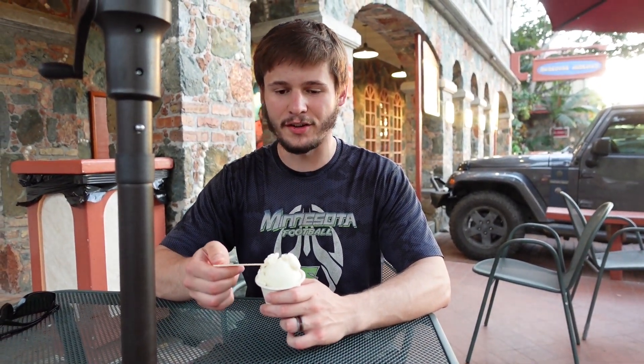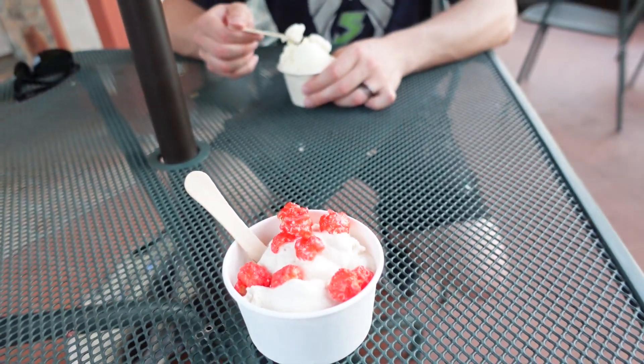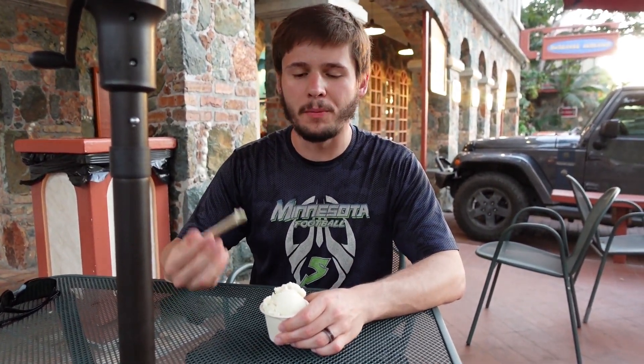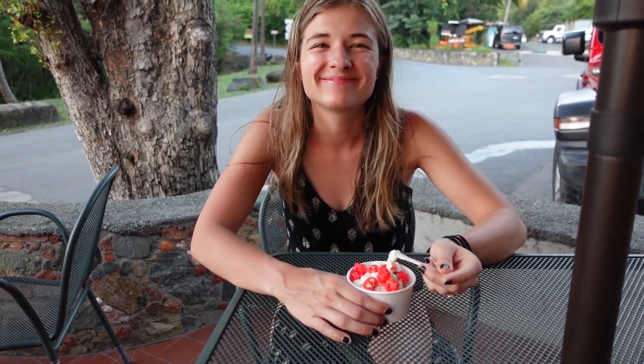After Trunk Bay, we swung back into Cruz Bay to Mongoose Junction. There's a place called St. John's Scoops to get some ice cream — they have adult ice cream here as well. I got the painkiller ice cream and Kelly got the Red Hot Rum ice cream. That's really good — I'm not usually one for fruity ice cream but that is really solid. Really good, very cinnamon-y. We're going to spend the rest of the evening exploring some shops before heading back to the hotel to get ready for more beaches and a hike tomorrow.